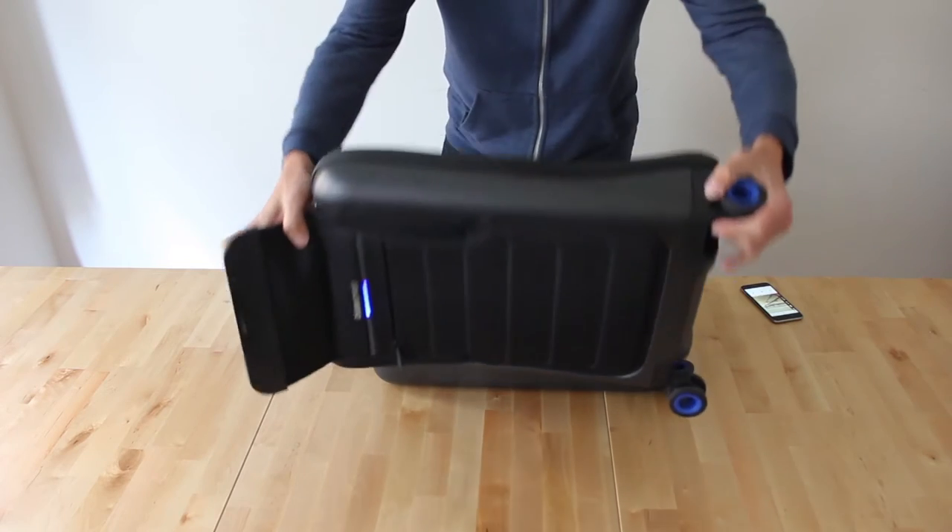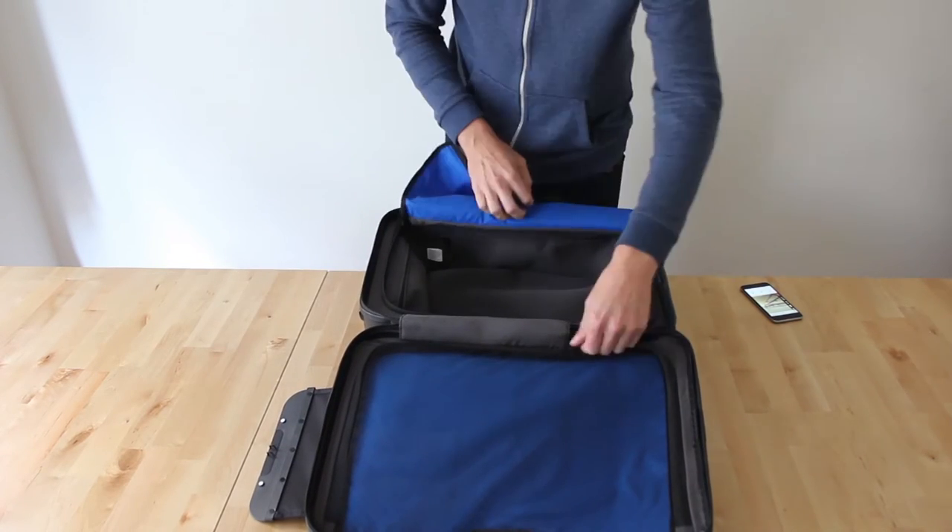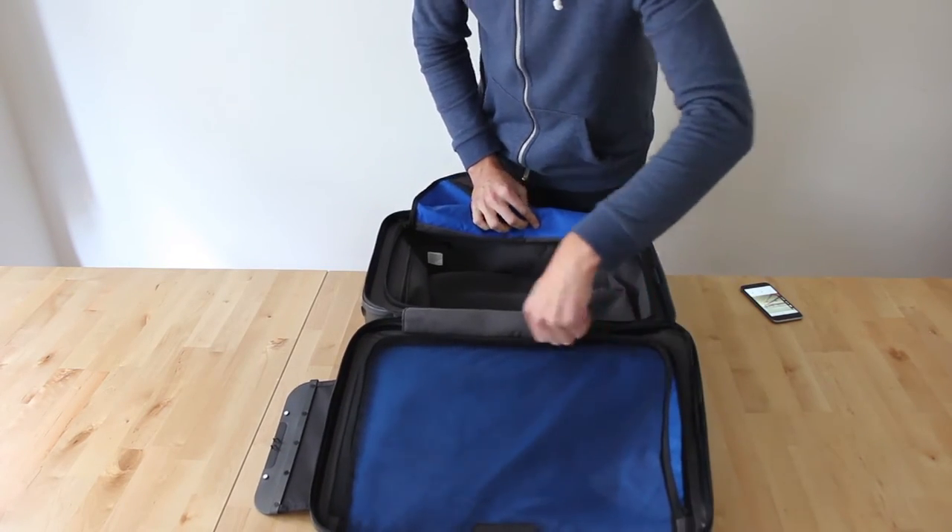You can also open and access the main storage compartment of your bag, which has plenty of room for a two or three day business trip.